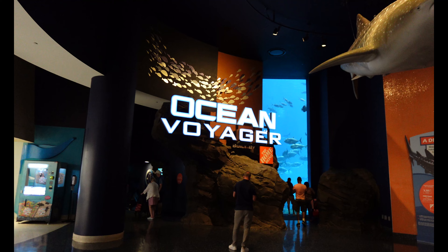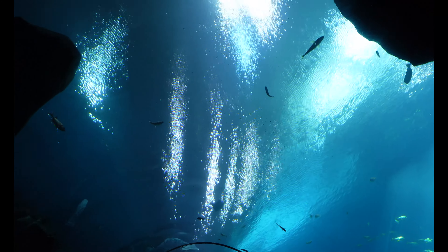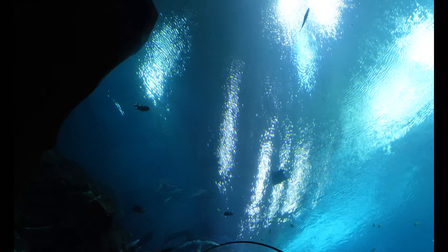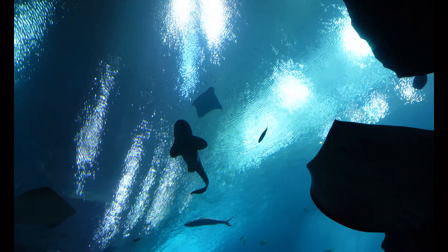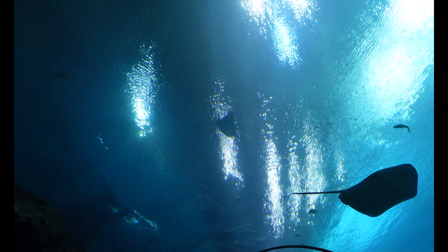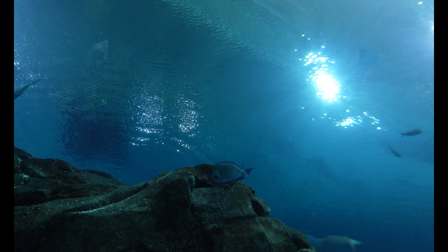Now I am going to head over to what they call Ocean Voyager. This tank is enormous and they have whale sharks — so we are definitely going to go check this out, because I believe this is the only aquarium where you can go see whale sharks. Here we are, Ocean Voyager. Oh, I am so excited for this. Look at that — incredible. Oh, I just saw a whale shark tail. Oh wow. Look at that swimming. It's huge.